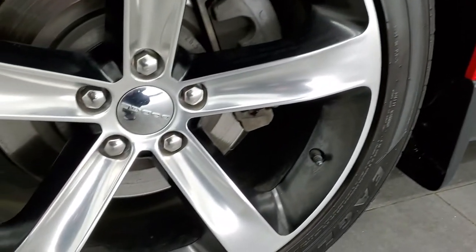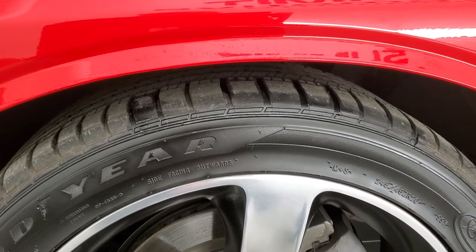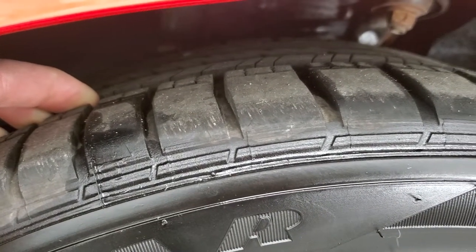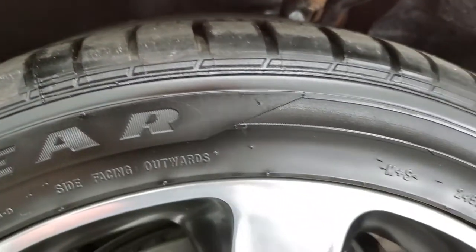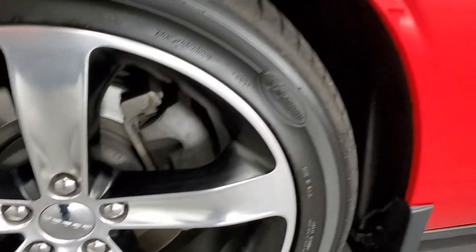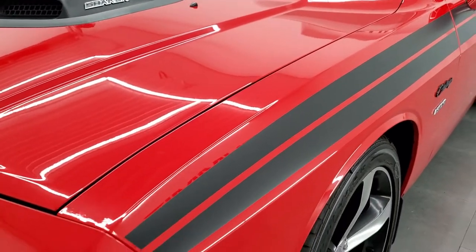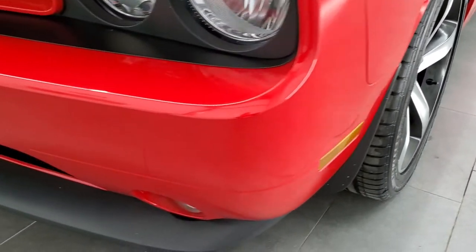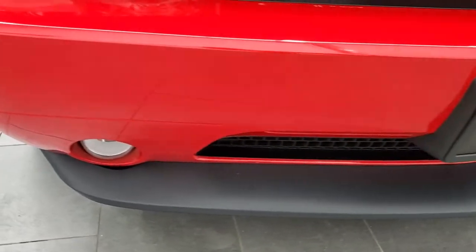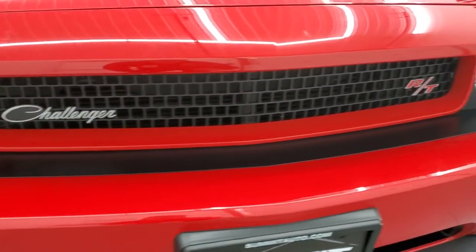This one comes with the 20-inch painted and polished aluminum rims, and it has Goodyear Eagle 245-45ZR20 tires. These tires have probably close to 60-70% of the tread left on them, maybe even a little bit more — very good tread. No scuffs or scrapes on that rim. The driver's side front fender is in excellent condition, no dents or dings. The front bumper is in great shape, lower valence has no scuffs or scrapes. It has factory fog lights and the headlight lenses are nice and clear.